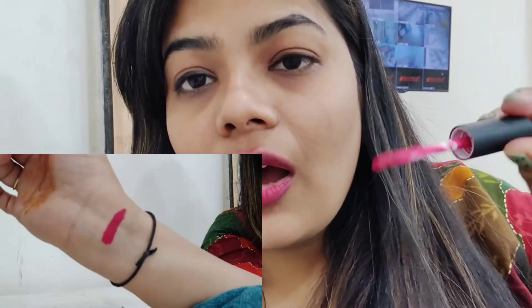You can use the lipstick and take it. This is the applicator which allows you to perfectly apply the lipstick, so there is no problem and the product is not wasted.